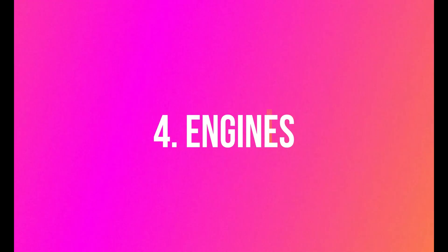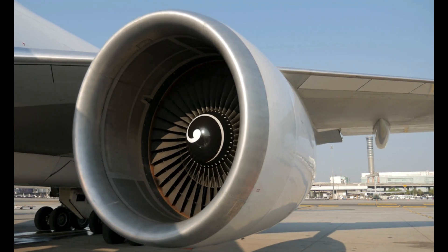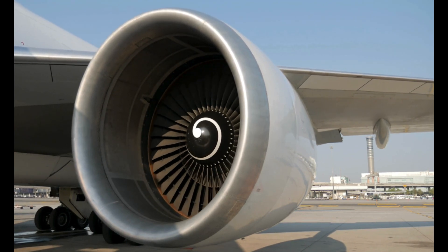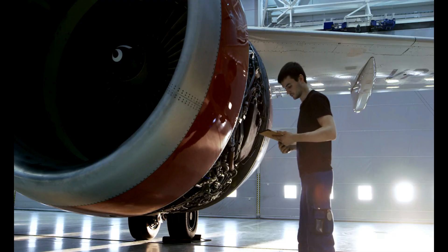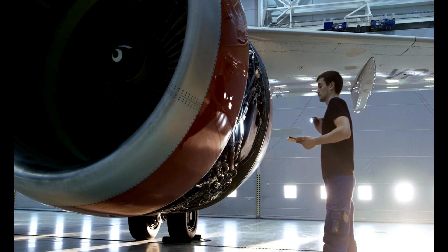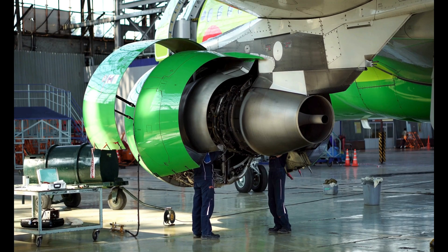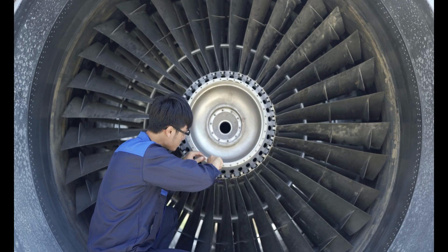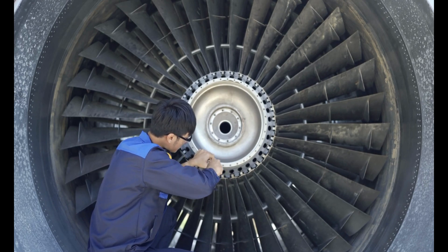The A320 is typically powered by two jet engines, such as the CFM International CFM56 or the International Aero Engines V2500. These engines are mounted on pylons beneath the wings. While the engines themselves are not produced by Airbus, they are manufactured by engine manufacturers such as CFM International and International Aero Engines, then supplied to Airbus for installation on the aircraft.